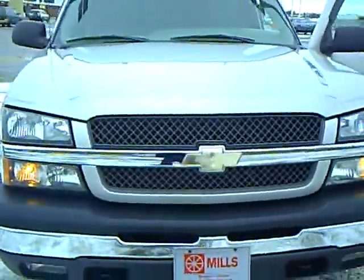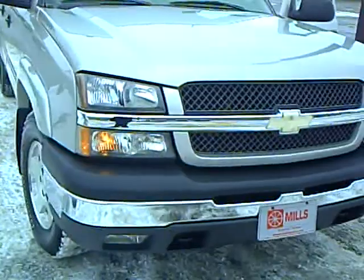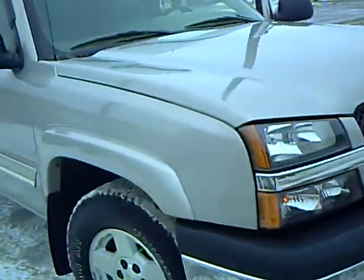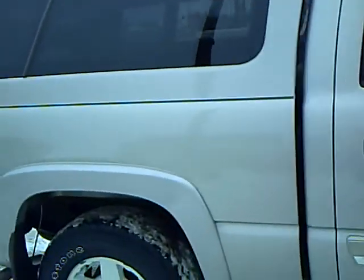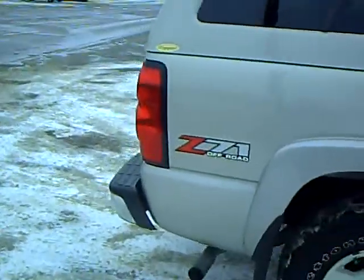This particular vehicle is a 2005 Chevrolet Silverado Crew Cab and it's got lots of equipment. This is a one owner, bought new, traded here on a new one.